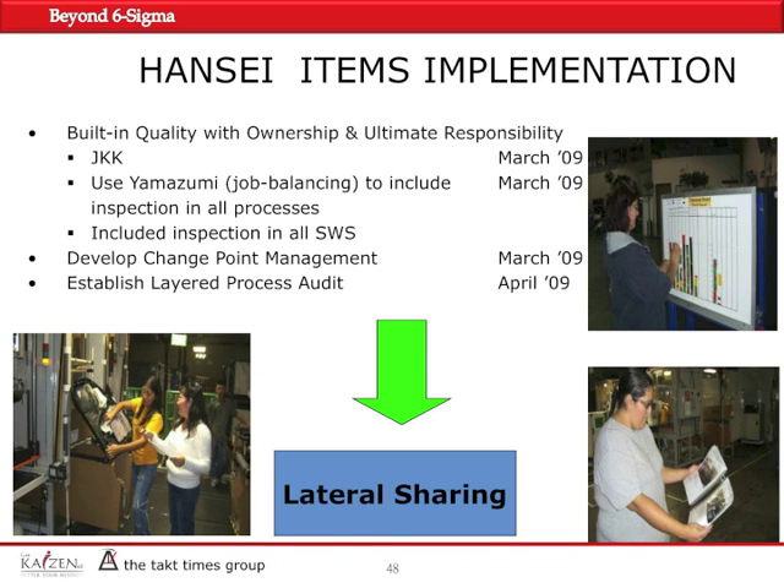This is how it looked as far as the scheduling and the calendar were concerned. Built-in quality and JKK was implemented by March of 2009. The Yamazumi board — which translates to job balancing or stacked mountain — was used as we rebalanced the line to include inspection time for all processes, so team members could have enough time to inspect critical parts using the key phone chart.